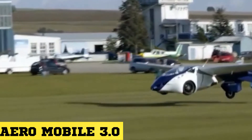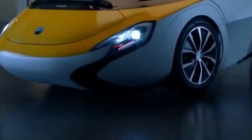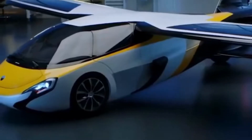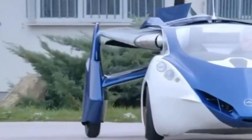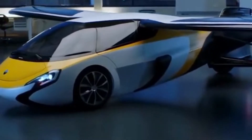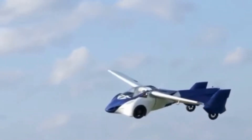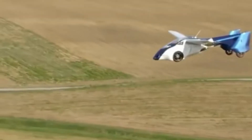AeroMobile 3.0 is a collapsible flying car with a very sleek design. It is easy to operate and perfectly legal for the roads. It drives on regular fuel and is small enough to park in any standard parking space. It consumes fuel at the rate of 15 liters every hour when in flight mode and has a flying range of about 450 miles.